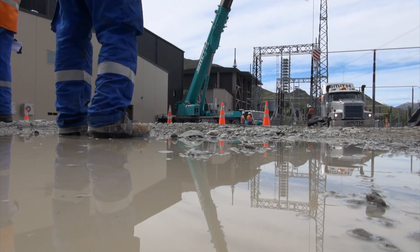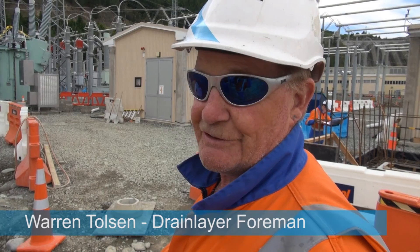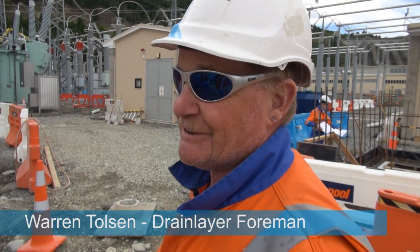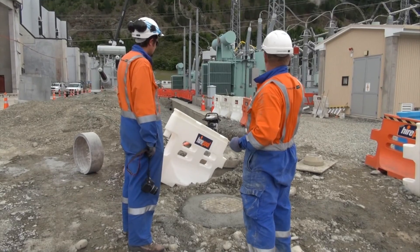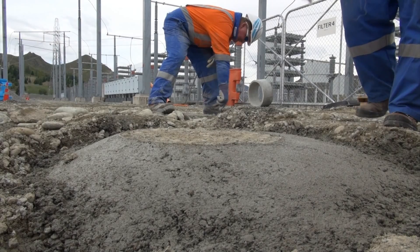Yesterday was a terrible day — it was hosing down all day long. They got 47 mils of rain yesterday, so Peter Brown said — he's the authority. We got wet but the drains worked well.